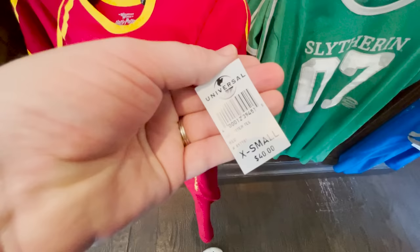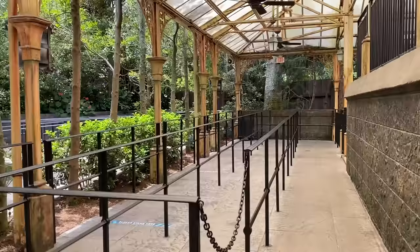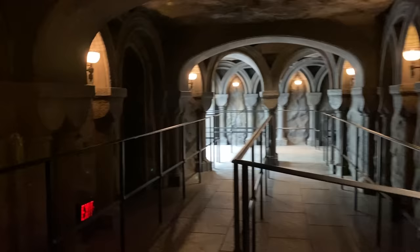Moving on to number 10 — don't forget to take Wizarding Photos. My Universal Photos is a service you can purchase to download professional photos taken throughout the parks, including the Wizarding World of Harry Potter. To access your photos, you'll need to purchase a photo package or add the service to your ticket or annual pass, and you'll receive a photo card to link your photos to your account.